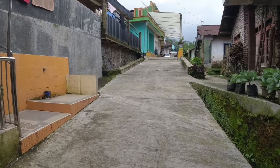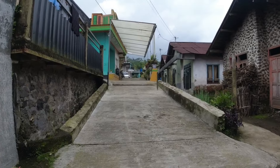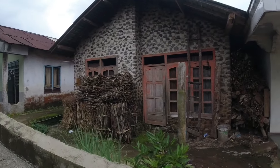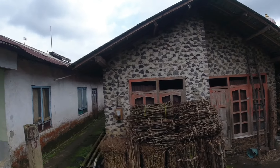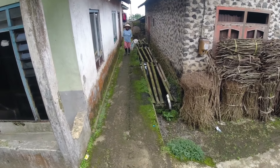Ini pemukiman-pemukiman di atas bukit, teman-teman. Ini ada rumah yang menggunakan batu kali untuk dindingnya — keren banget. Dan ini ada banyak ikannya ya, Bu?